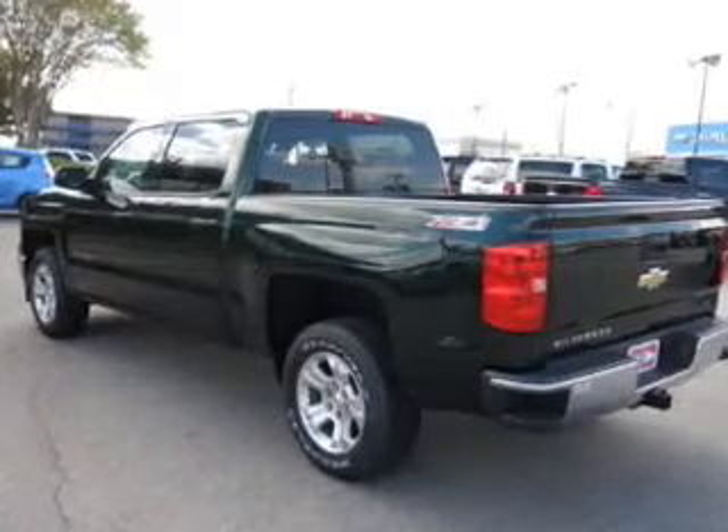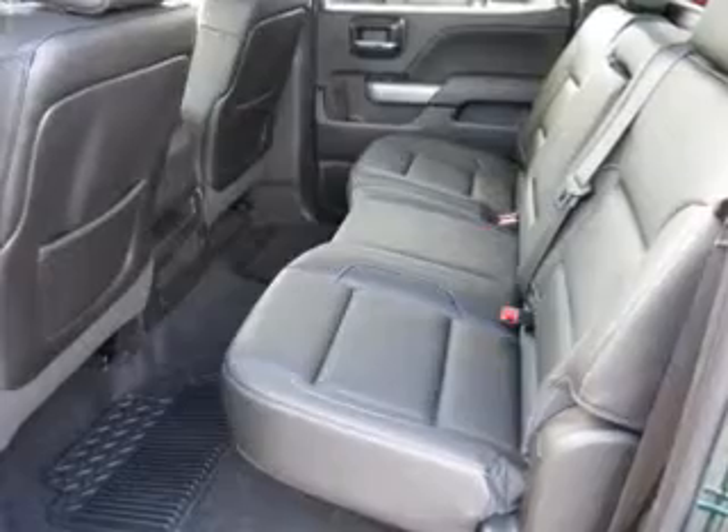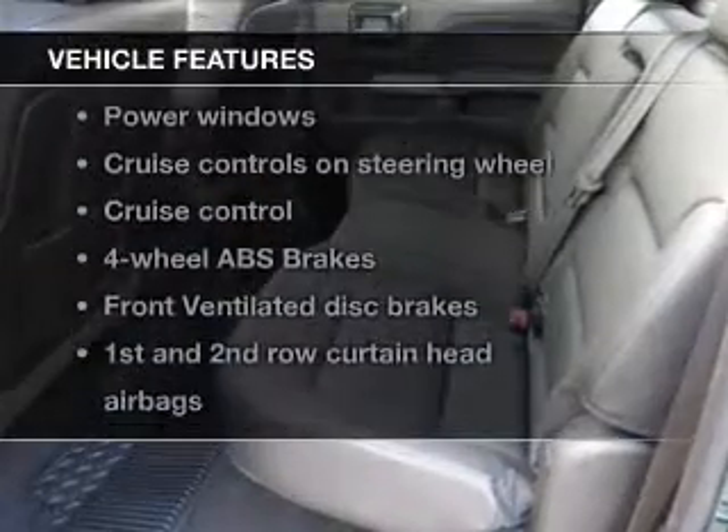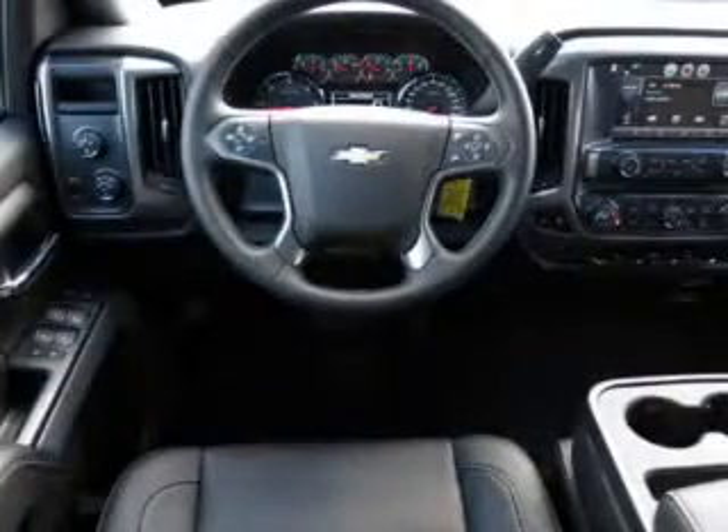Get advanced listening benefits from the premium sound system. Brake safely with the anti-lock braking system. Plus, enjoy these notable features included in this vehicle: power door locks, power windows, and cruise control.